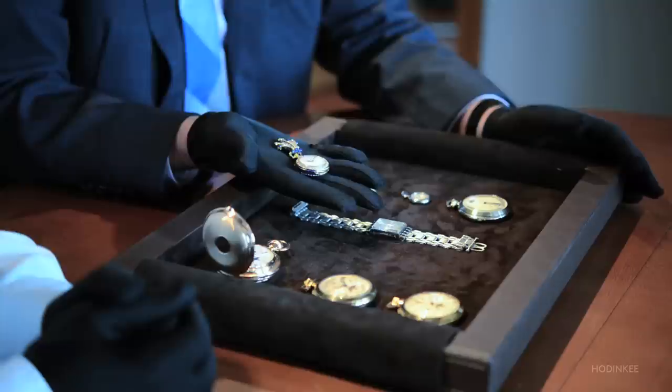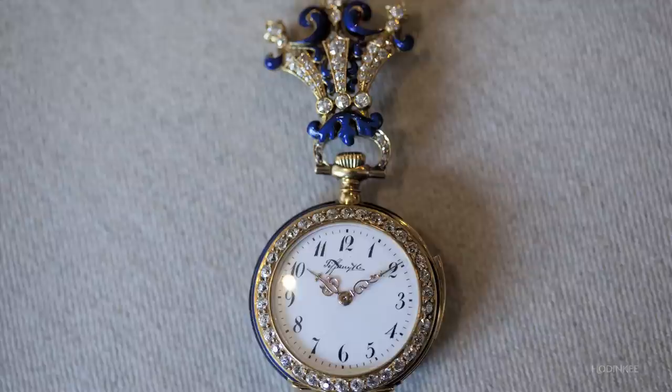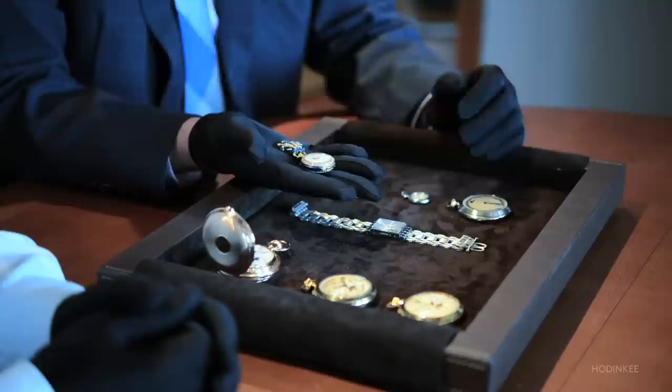Here we have a minute repeating pendant watch that was produced for Tiffany & Co. You can see the diamond-set bezel and the beautiful blue guilloché enamel case back with the matching brooch portion. The important thing about pendant minute repeaters in the 1890s is these watches paved the way for the minute repeating wristwatches which would adorn men's wrists a short 15 to 20 years later.